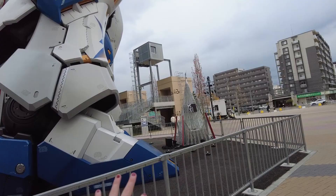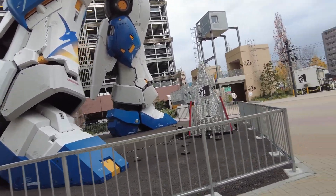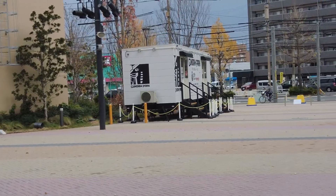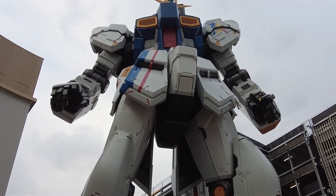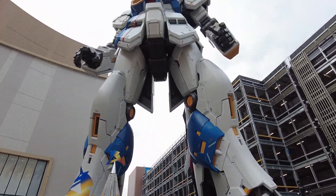In Odaiba, even just at 9am there'd be tons of people. There's no one here. There's Gundam Park there — little shop. This is great. We have the Gundam to ourselves, dude. This is nuts. Oh my god, it's scary when you get up close.